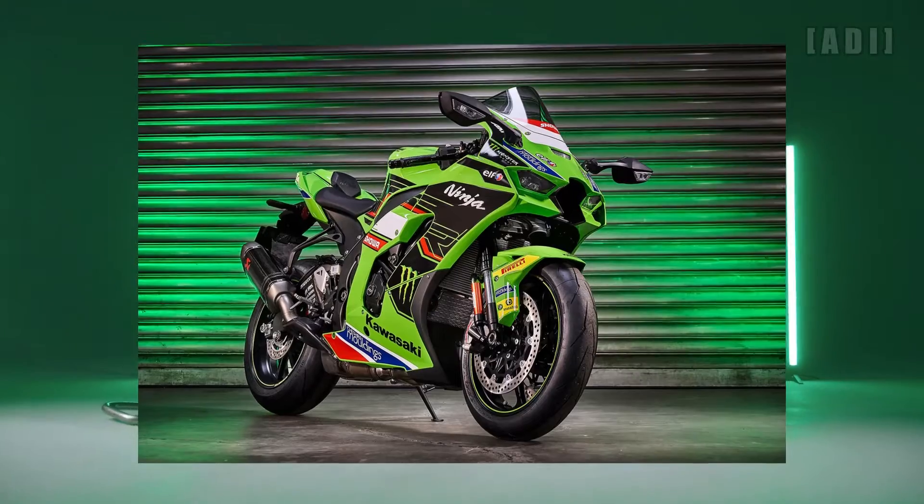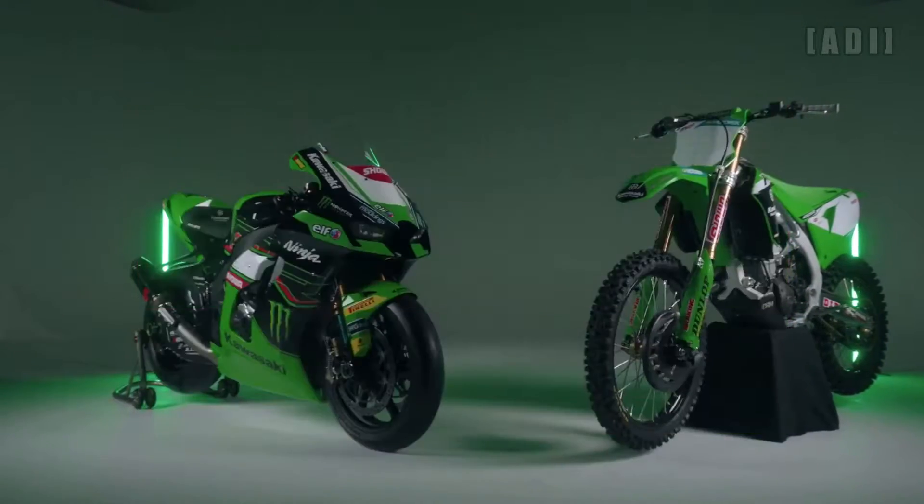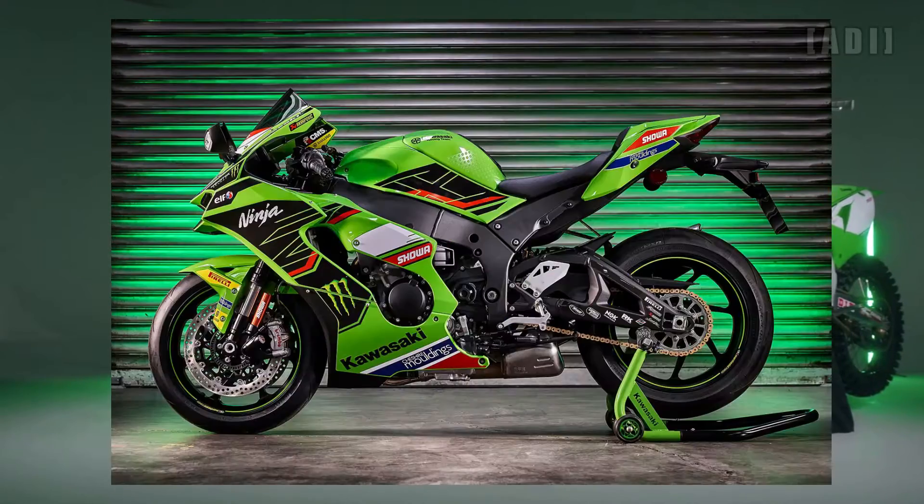The bike is wrapped in the official KRT livery, complete with sponsor stickers all around, and a plaque on the tank with a limited edition serial number.